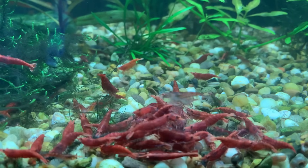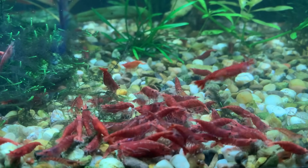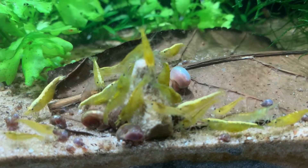Bad habit number two has got to be overfeeding. Feeding shrimp is the best part of the hobby for me — I love to sit and watch them having an algae wafer, sinking pellets, blood worms, whatever it might be. I'm constantly putting in too much food; I can't help it, it's almost an addiction. Shrimp consume a tiny amount of food. Even with a large colony you only want to put in as much as they'll consume in one to three hours.